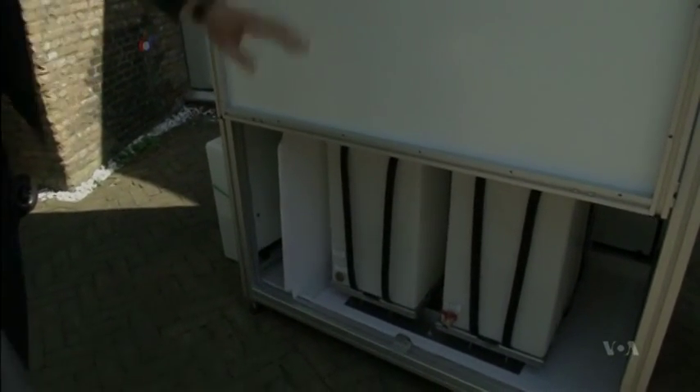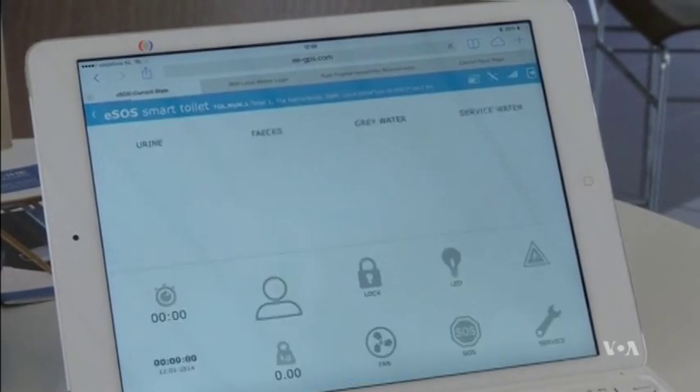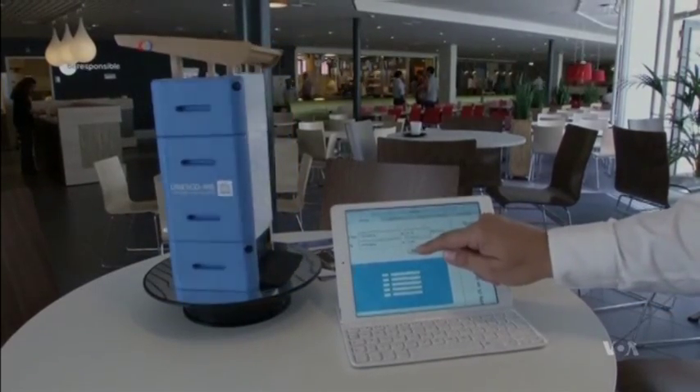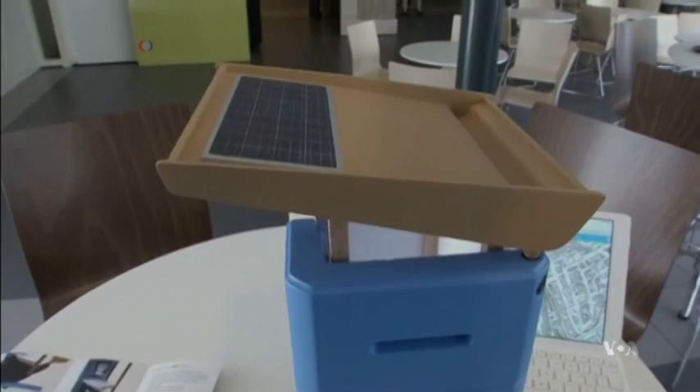The ESOS system contains smart features such as an energy supply unit, a GPS sensor, and a monitor that keeps track of waste accumulation. All of this data from the toilet system can be transferred to an emergency coordination center so that officials can better determine the needs of an affected area.